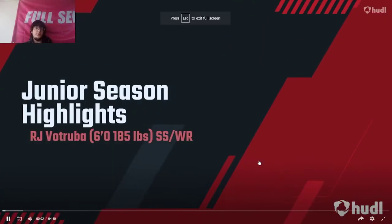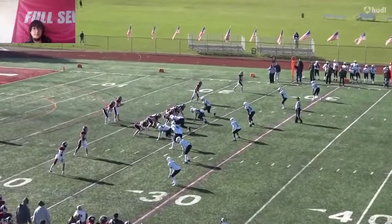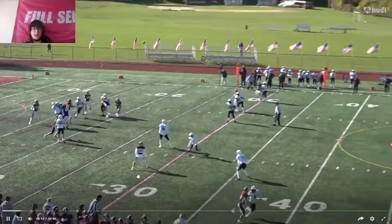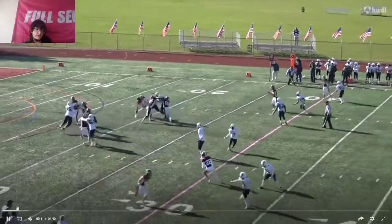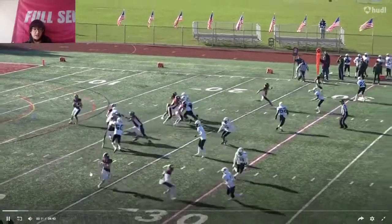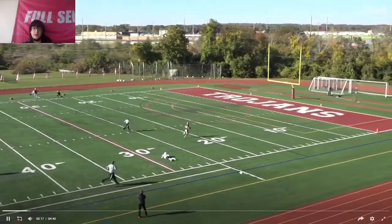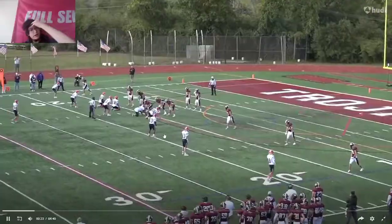Let's check this kid out. Strong safety, wide receiver. He runs out, but he doesn't cut back up. It's not a sharp cut. He's able to outrun the guy, but he curves his runs and it just doesn't look nice and crisp right there.